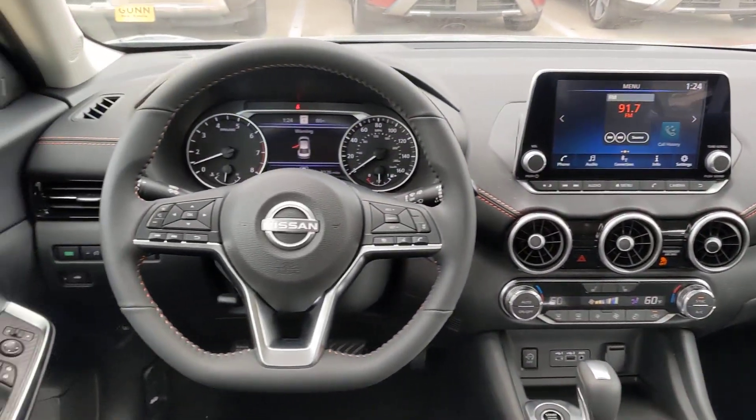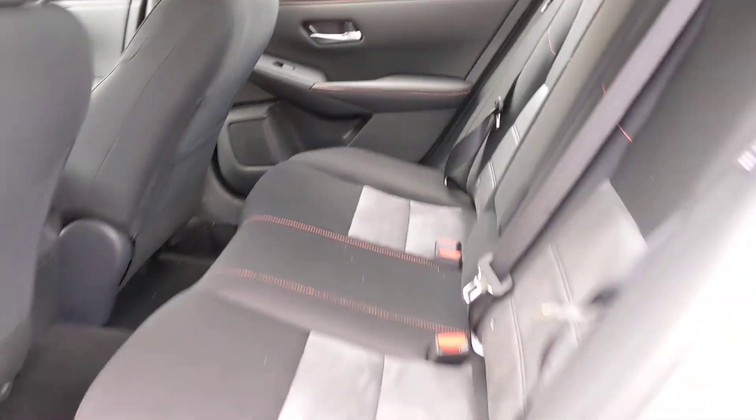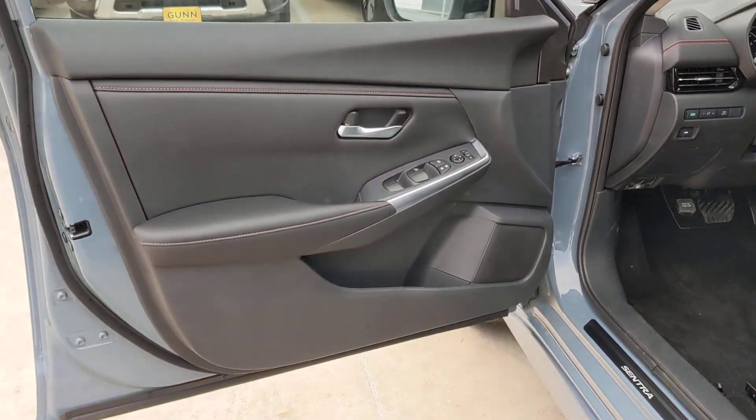Here's a sporty Nissan Sentra — the powerful mid-size 4-door that prioritizes comfort, convenience, and safety. From its standard suite of driver-assist tech to its spacious upscale cabin and thoughtful storage solutions, this snazzy sedan makes your daily drive pure pleasure.